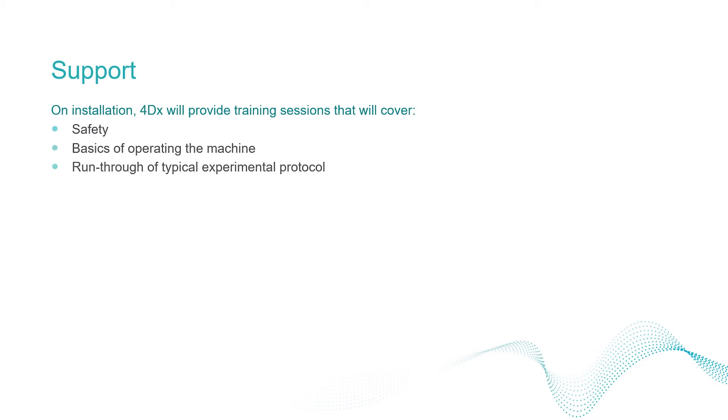On installation, Notting Hill Devices will provide training that covers safety, basic operation and the basic experimental protocols. After-sales service is offered by phone, video, remote login and on-site service.